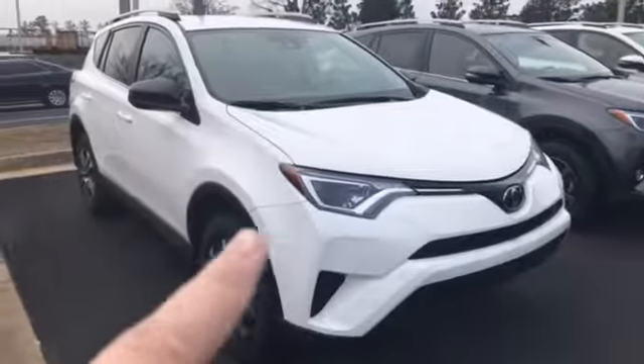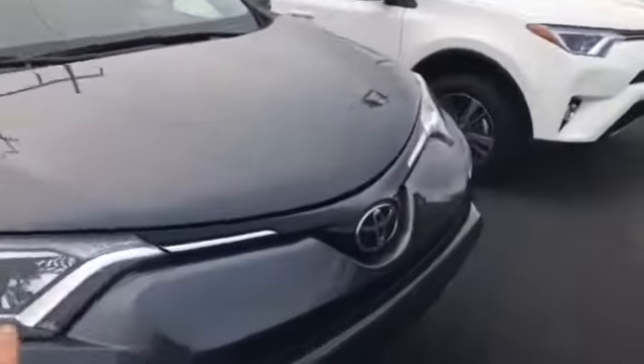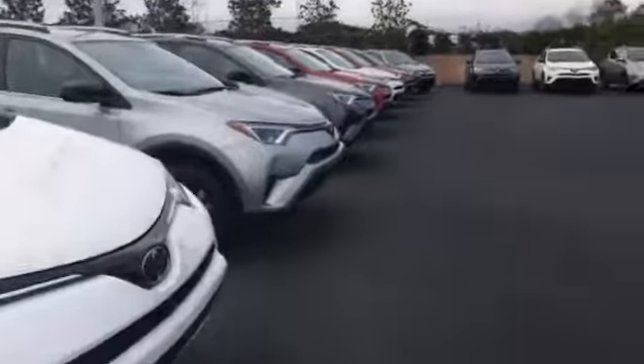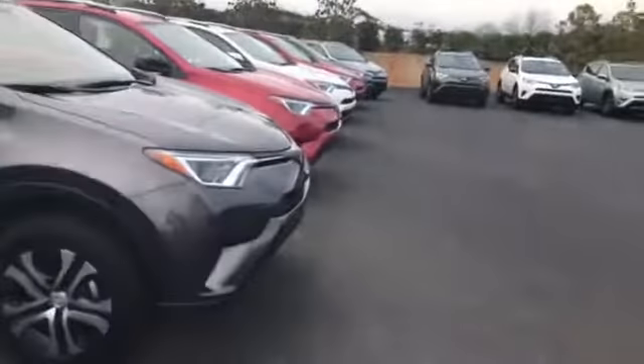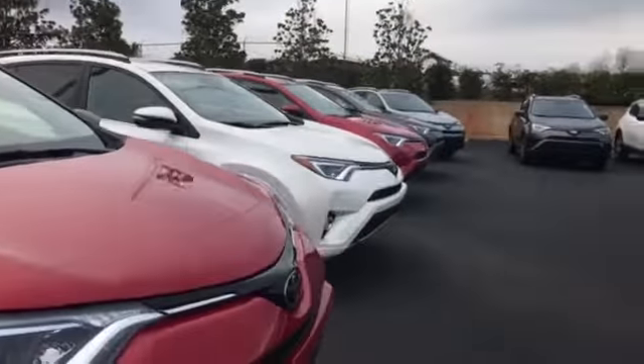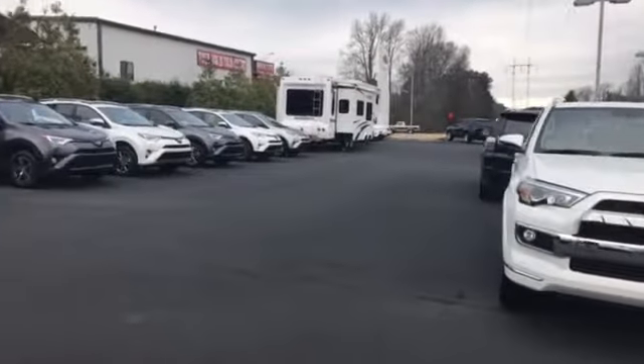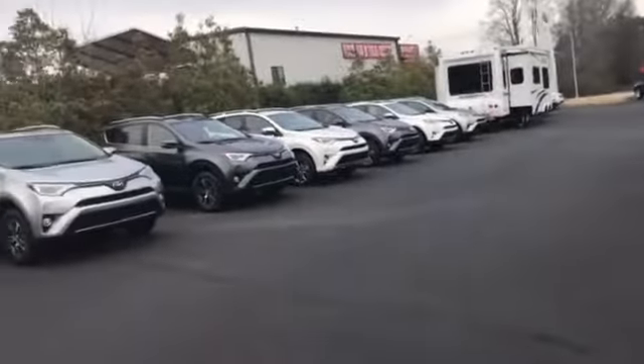I wanted to give you a quick video of the selection of the 2017 RAV4s that we have. We're gonna start with this white one here and it goes around. This is the gray, then we have silver, we have black, we have a second row back there, we have red. I think the only color that we might not have is blue at this point. But as you can see, it goes on down past the camper shop down there — we have a huge selection.